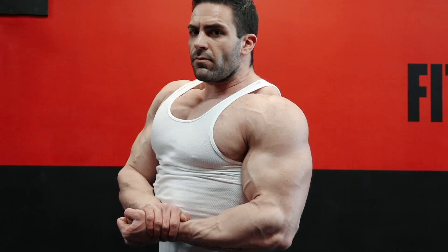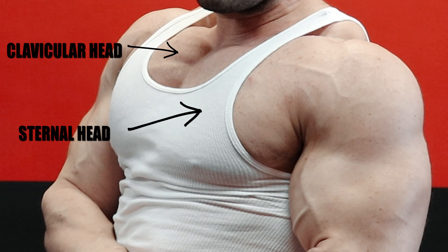While massive pecs in general are a very important muscle group to develop in bodybuilding, it's the development of the clavicular head specifically, or upper chest, that really separates an impressive physique from just an average muscularly developed body.